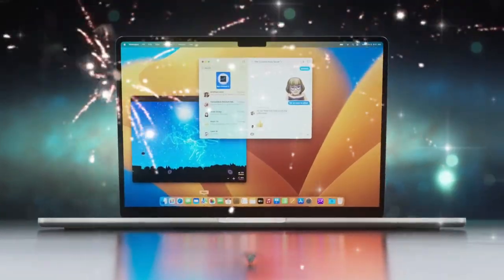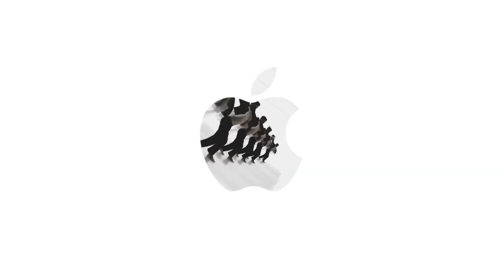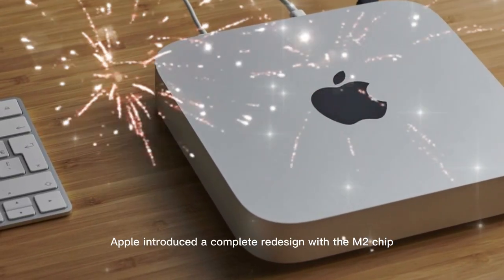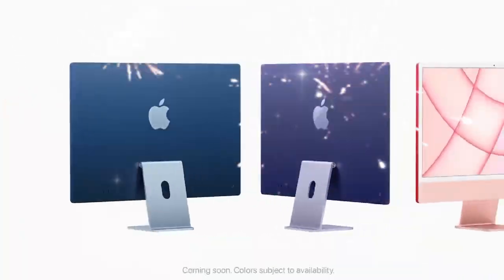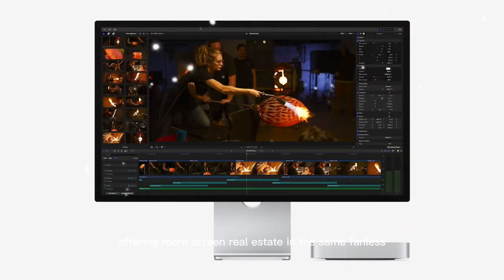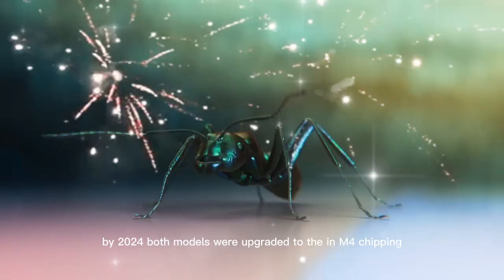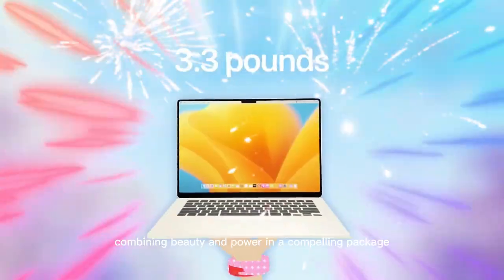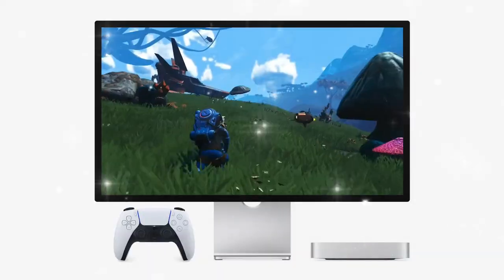To understand the importance of the MacBook Air M5, it's essential to review how far the Air has come. In 2022, Apple introduced a complete redesign with the M2 chip. A year later, they expanded the lineup with a 15.3-inch version offering more screen real estate in the same fanless, whisper-quiet body. By 2024, both models were upgraded to the M4 chip and offered in fresh colors like Sky Blue, combining beauty and power in a compelling package.